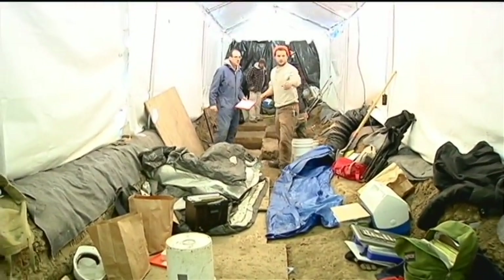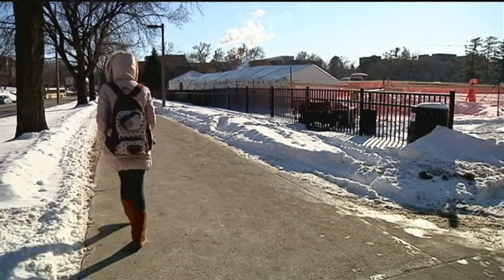But a flood in 1851 wiped out those early settlements, not unlike the one that would hit here 150 years later.